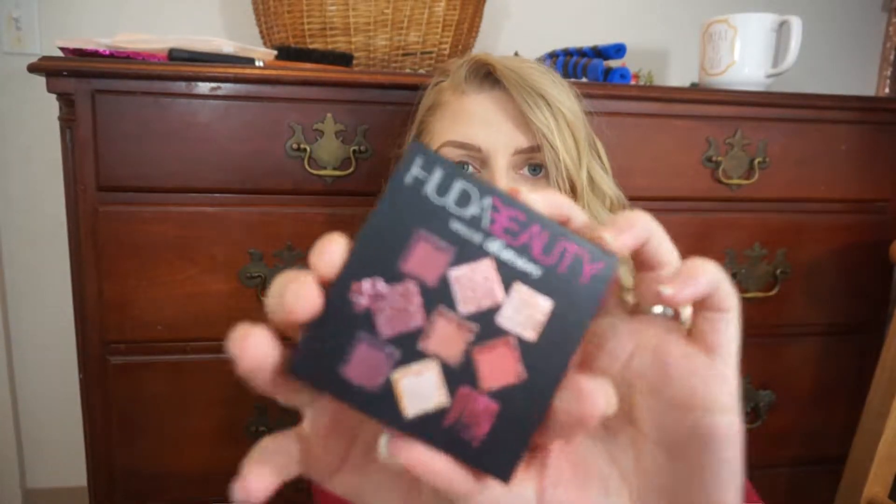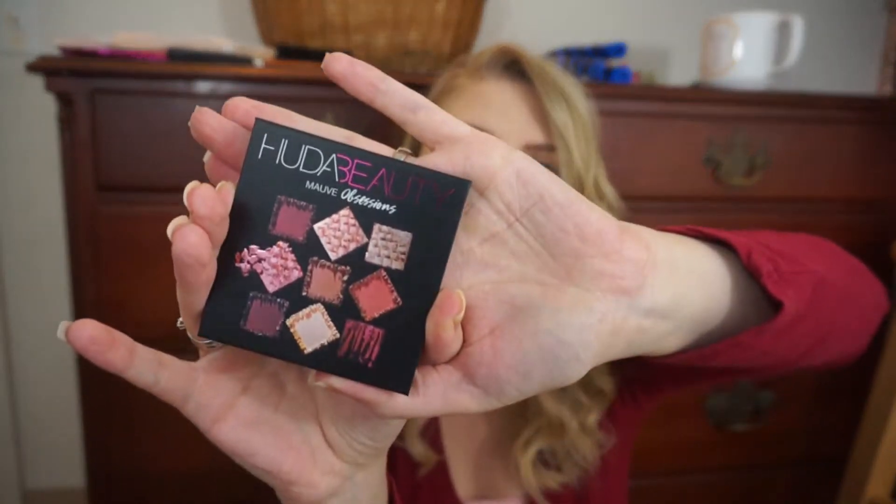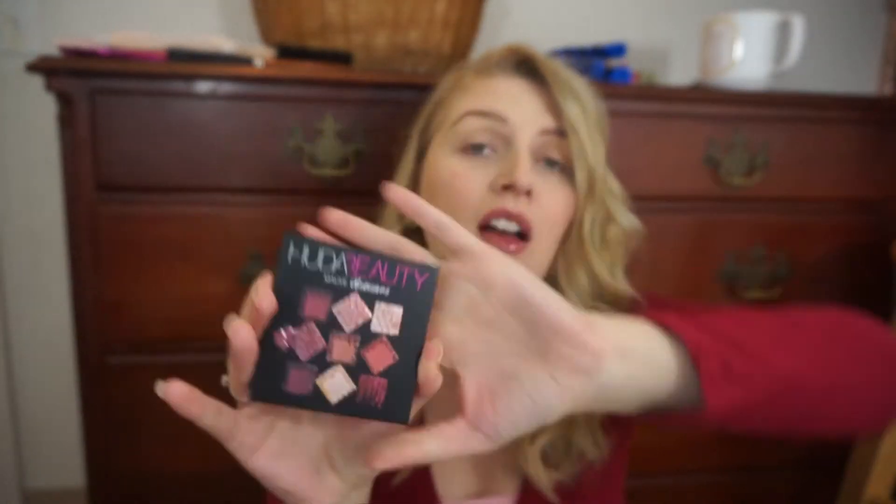Hi guys, it's Justine, but you can call me Blondie. Welcome back to Face Friday here on my channel where I review makeup. For today's review, it's more of a first impressions — I'm going to review the Huda Beauty Mauve Obsessions Palette. I've had this for a couple of months and I got it for free through Ipsy.